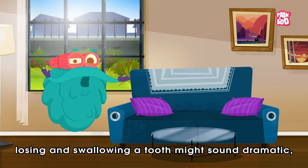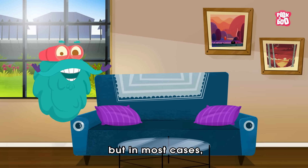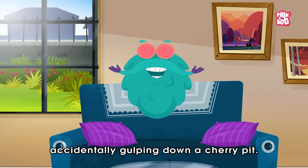So yes, losing and swallowing a tooth might sound dramatic. But in most cases, it's no more dangerous than accidentally gulping down a cherry pit.